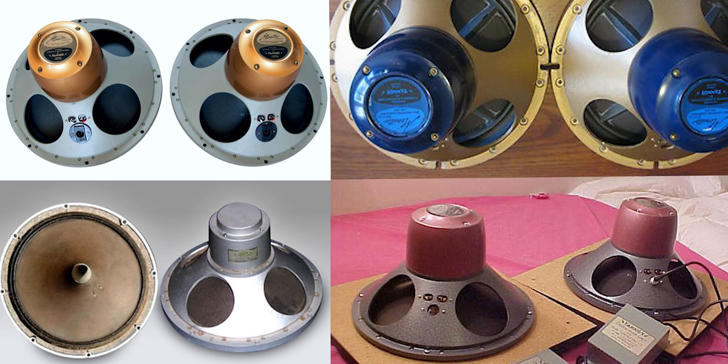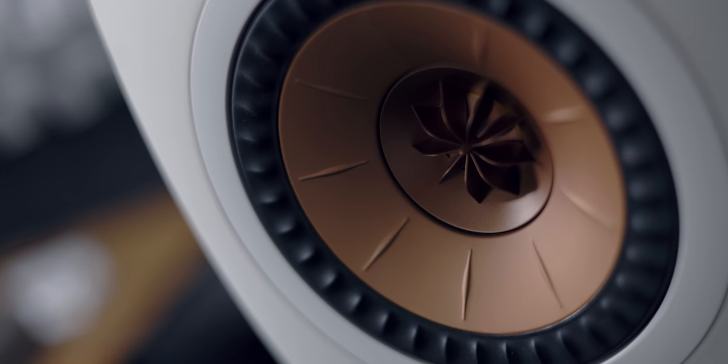That was the beginning of my journey and I went down the rabbit hole, started collecting vintage drivers from Tannoy. They had gold drivers, silver drivers, blue drivers, and red drivers. The red driver was extremely expensive at the time and even more so now. There's a reason for it — because Tannoy speakers were pioneers of dual concentric drivers, like speakers with a tweeter placed in the middle of the mid-bass driver. They were the pioneers of that dual concentric design.